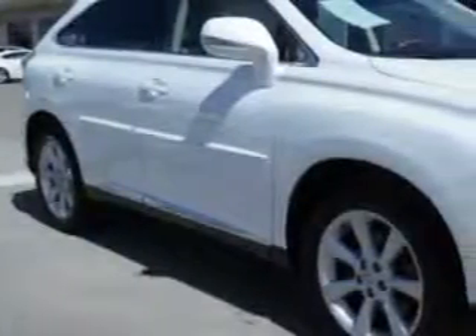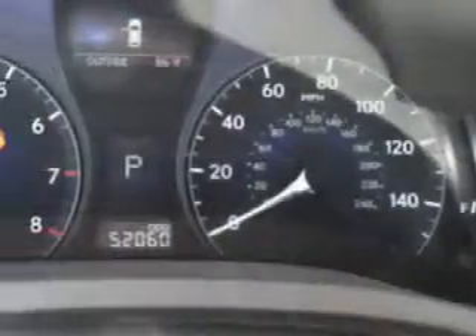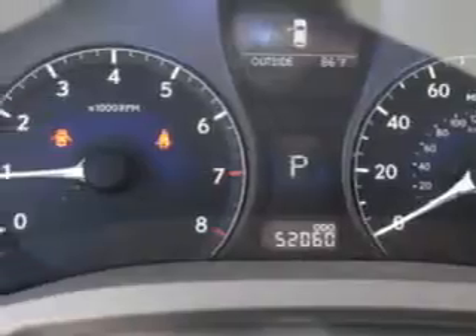You will love this white 2010 Lexus RX 350 SUV all-wheel drive, equipped with a 6-cylinder engine and an automatic transmission. Enjoy an impressive 24 miles to the gallon on this great SUV with features like: